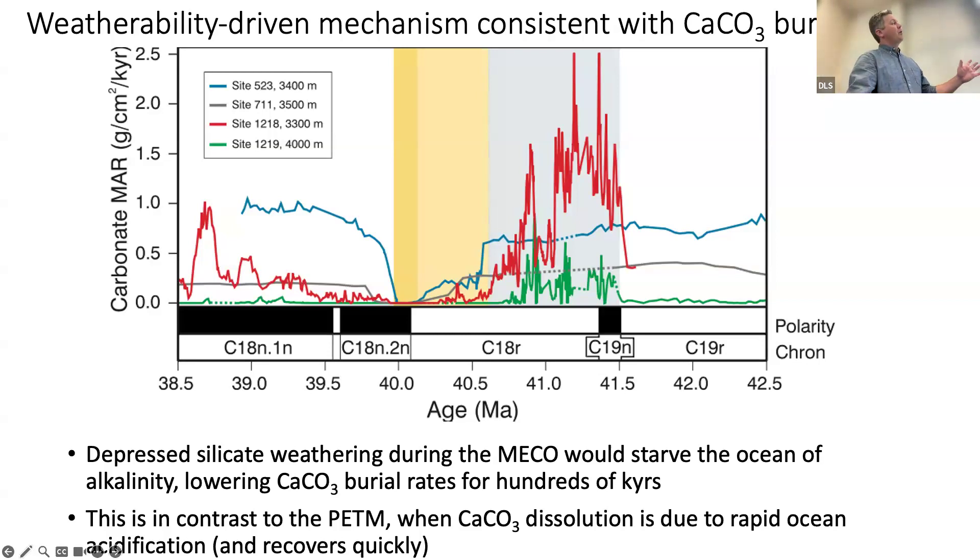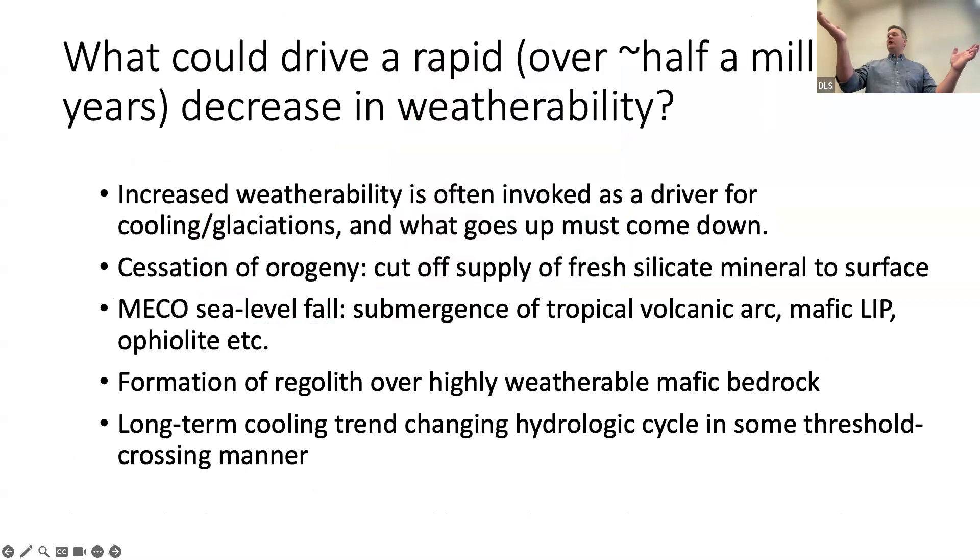Maybe you're with me, maybe you're not, but it's an interesting question. So what could actually be going on at the surface to drive a somewhat rapid — over several hundreds of thousands of years, half a million years — decrease in weatherability?